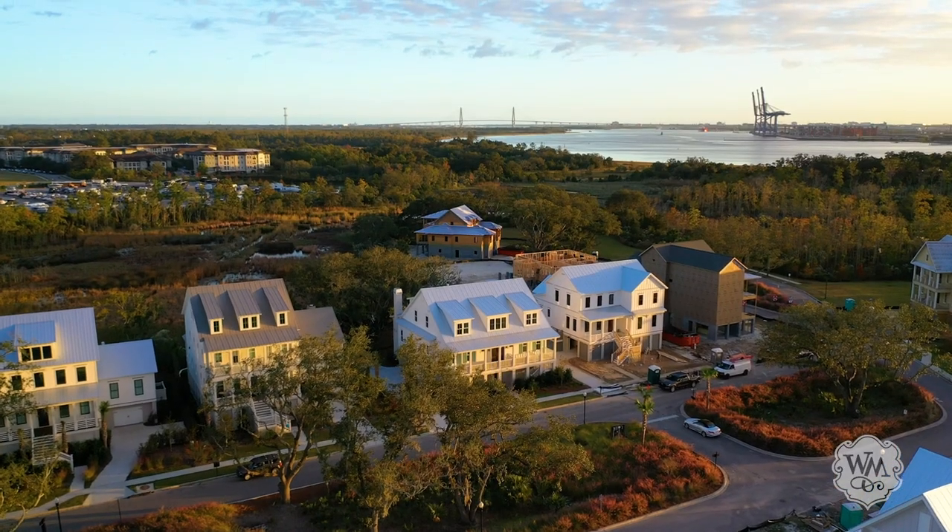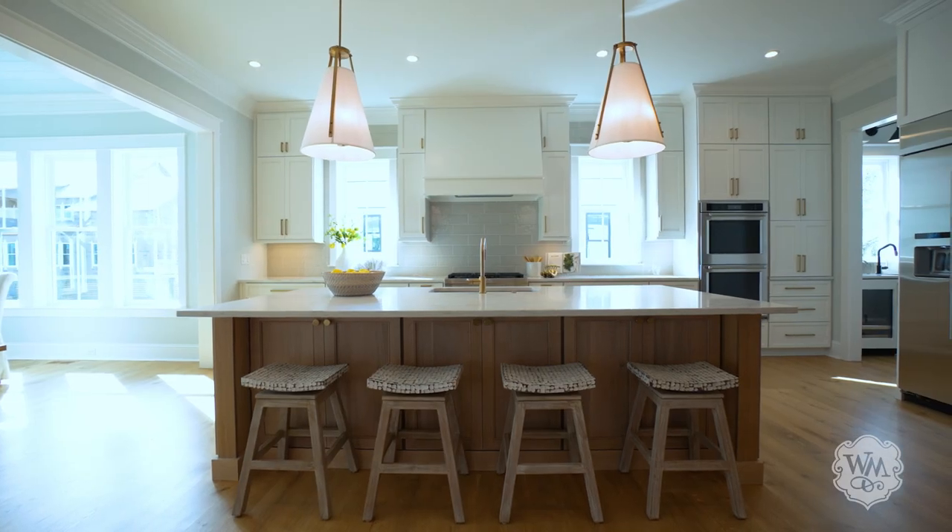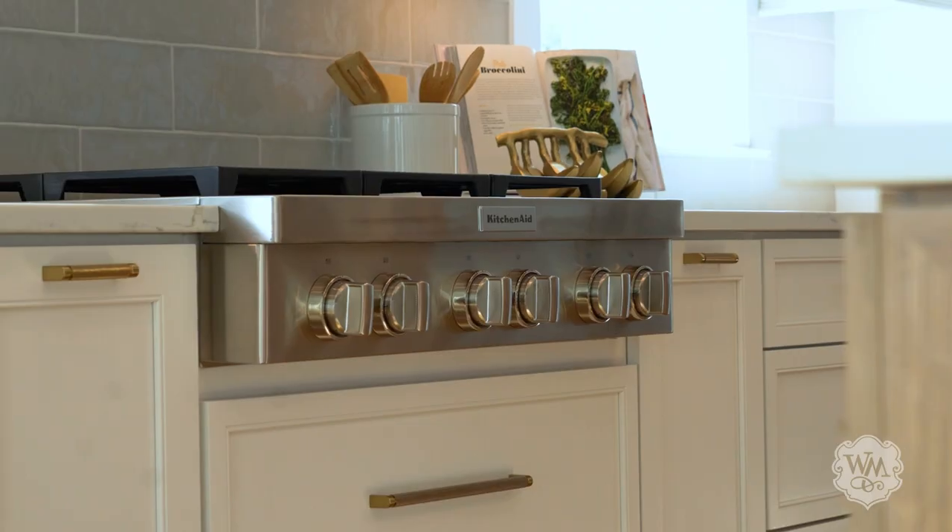Set on the marshes of the Cooper River, this brand-new custom-built coastal home features modern design, luxe finishes, and low country charm. Come on, let me share it with you.